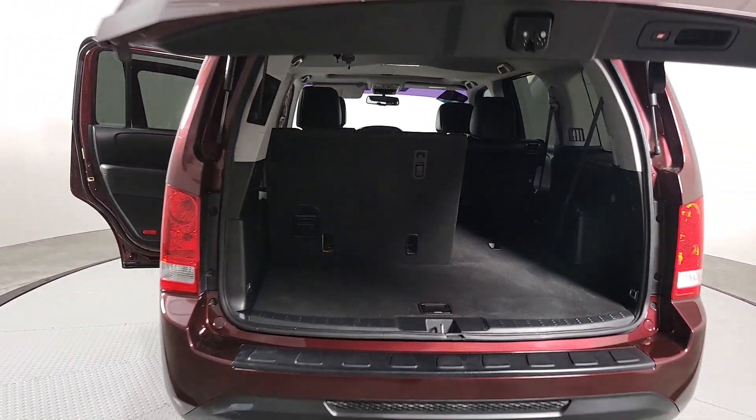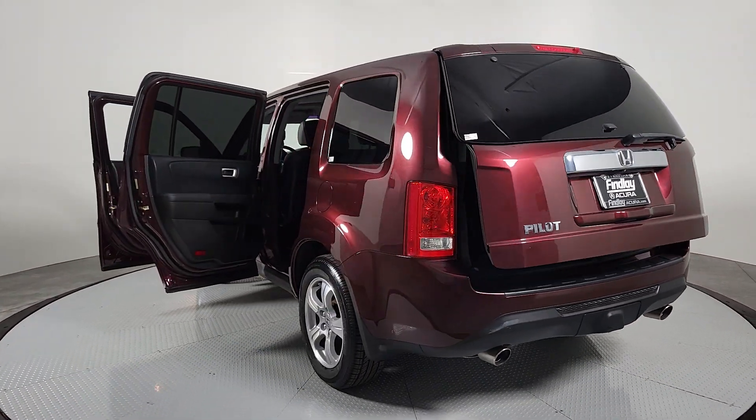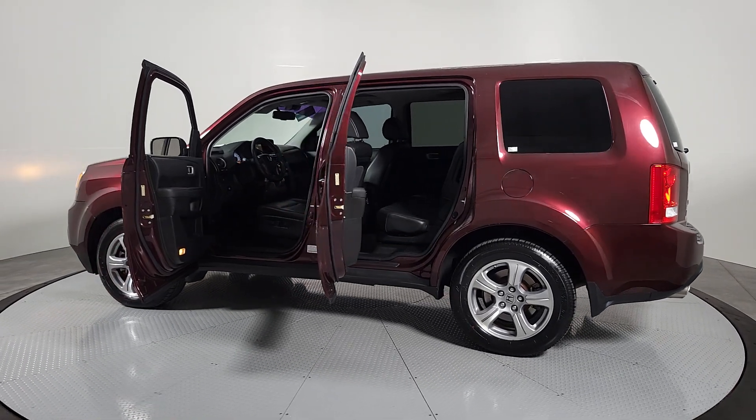Moonroof, keyless entry, satellite radio, power passenger seat, fog lamps, electronic stability control, aluminum wheels, dual-zone AC, rear AC, heated front seat.